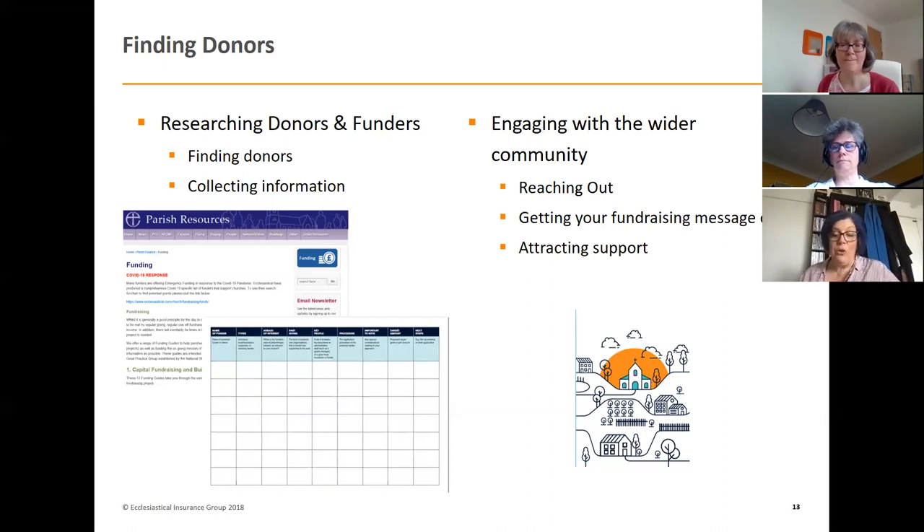Ask your congregation and supporters to post on their social media accounts to spread the message further. You can also garner support from the local press, radio, and TV. Many years ago I used to be a Scout leader and we were desperately short of leaders, with a very long waiting list for children coming into all the sections.